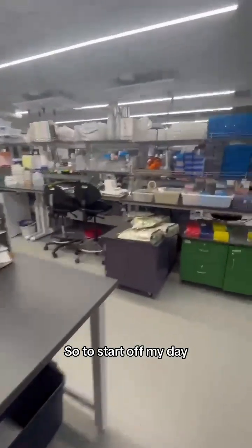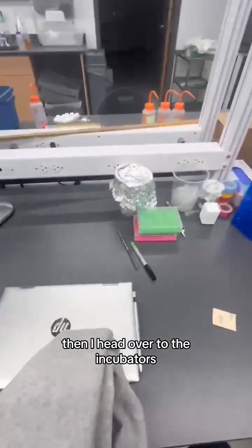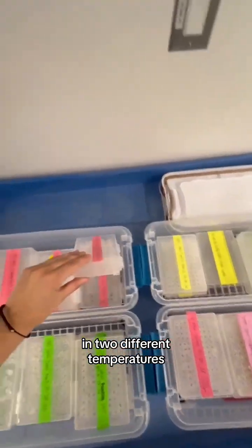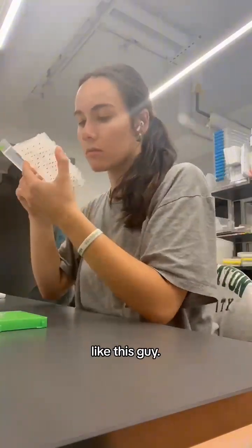To start off my day, I head into the lab and over to my workstation. Then I head over to the incubators, which is where we have our experiment going on, and this is where we keep our fly pupa samples in two different temperatures. I usually check the fly pupa samples to see if any have come out, like this guy.